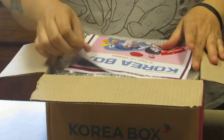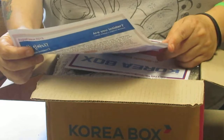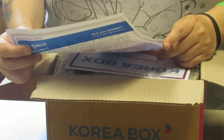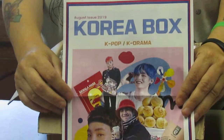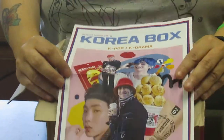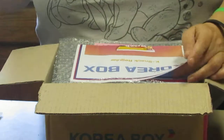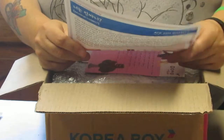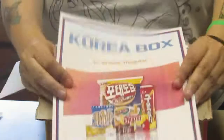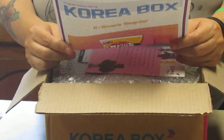The August issue had G-Dragon and RM and different things. It's for the K-pop, K-drama, K-snack regular box. Let me tell you what I've got — six items.